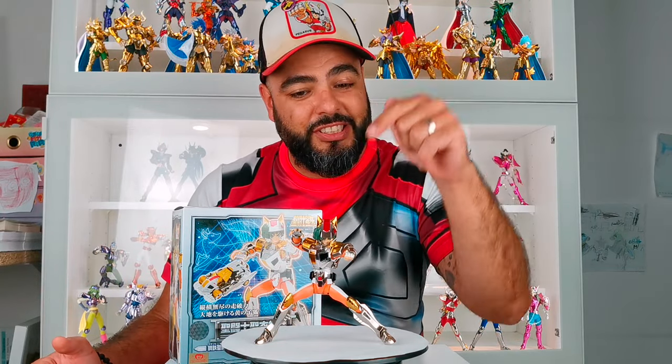Hello everyone, I'm Juan and you are on the channel. I'm happy to meet friends of the family Sencia for this new video. Today we are going to talk about the last Steel Saint to release in a revival version, and it is Daichi.